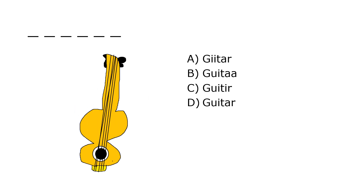What is it? A. Guitar, B. Guitar, C. Guitar, D. Guitar. Our correct answer is D. Guitar.